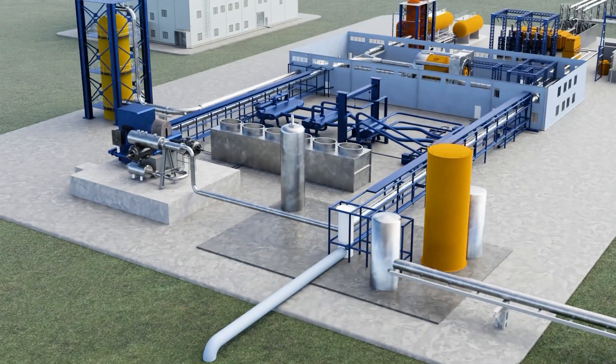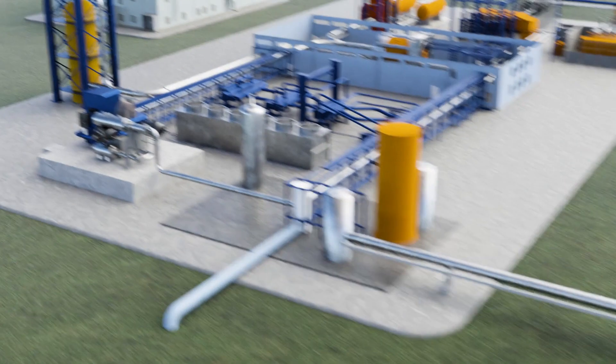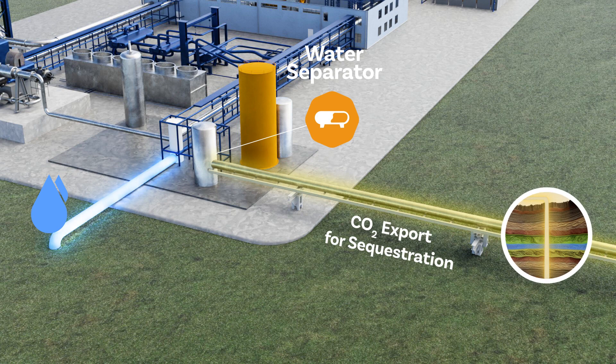The resulting turbine exhaust enters a heat exchanger network, designed to recuperate heat produced throughout the process, therefore maximizing cycle efficiency. Excess water is removed and recycled, while a slipstream of pipeline-ready CO2 is exported for sequestration deep underground.